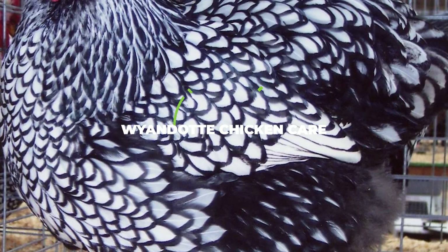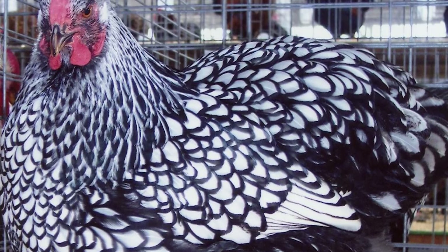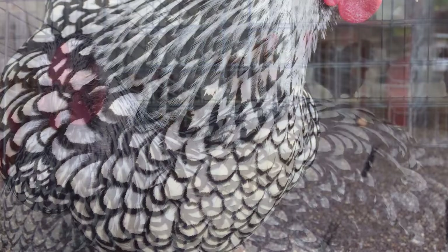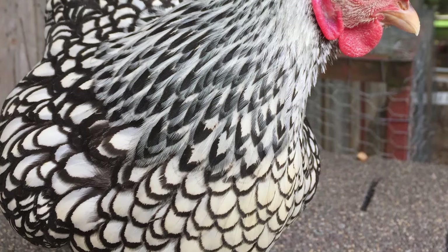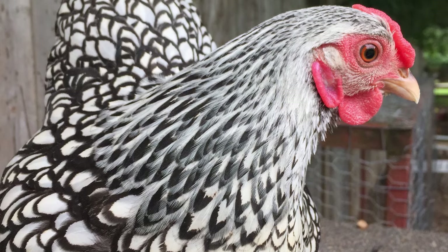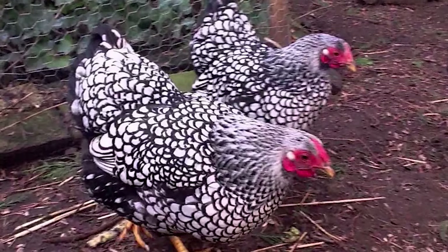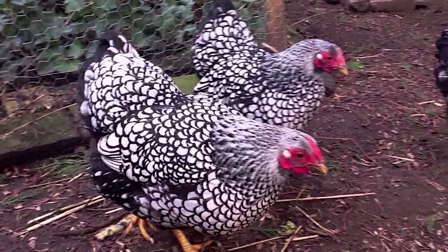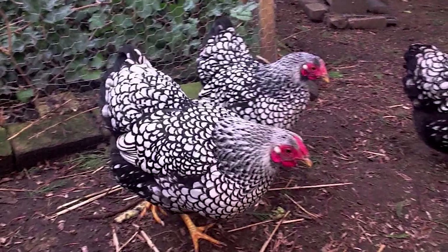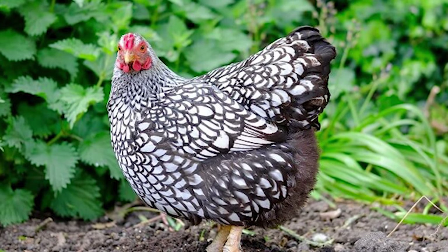Wyandotte chicken care: taking care of a Wyandotte chicken is actually a lot easier than you may think, especially due to how friendly they are around children. They are very dependable egg layers, which means that even during the toughest winters they will still offer you plenty of reasons to keep on taking care of them, and considering how healthy and non-aggressive they are, there's practically no reason against owning one or two as pets. They are not the typical lap chickens and can be quite noisy, which is not ideal when neighbors live very close. They have even won several awards over the years due to how pretty, easy to handle, and overall perfect they are — so as long as you can handle them being a bit talkative, you should definitely opt for a Wyandotte chicken.